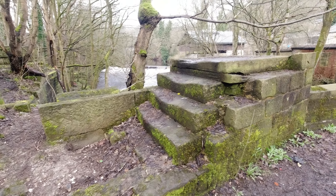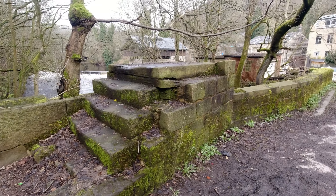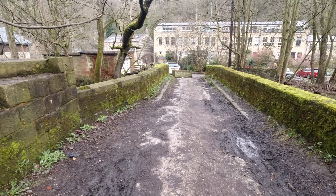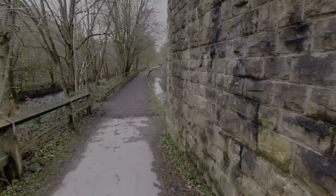Crossness Bridge. Crossness Bridge is a Grade II listed building and it crosses the River Calder. The bridge is dated 1818 according to some of the keystones on the bridge.